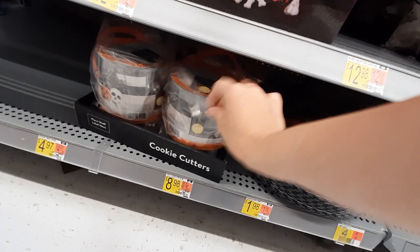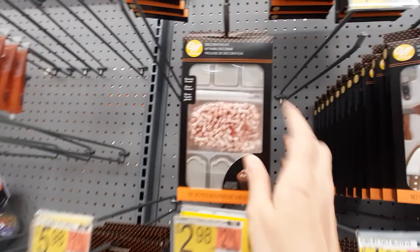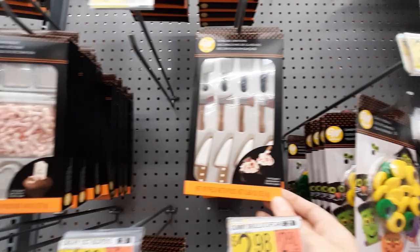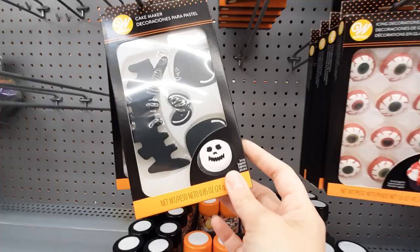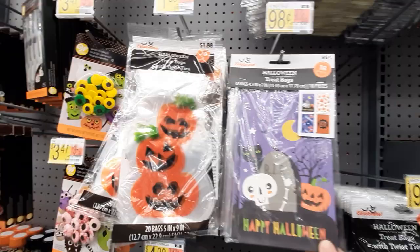We've got black cat candies, bats, ghosts — what are these? Little tombstones, and then you can have bones on top of cupcakes. These are like little murder cupcakes! You've got eyeballs — look at these bloody eyes, ugh. And then we have treat bags for $1.88, 98 cents — all kinds of eyeballs, little mini treat bags.